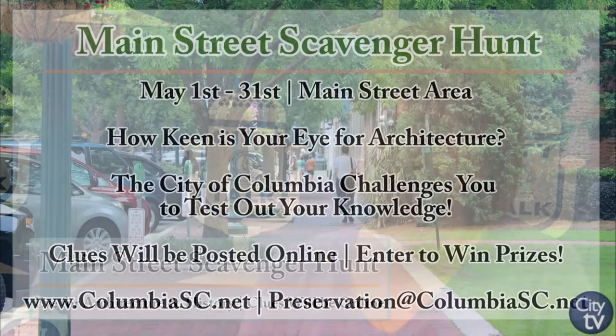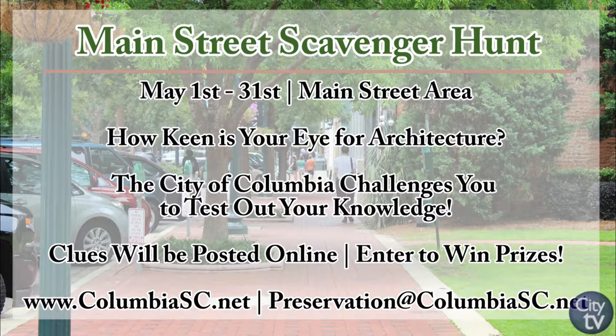Our first event is an architectural scavenger hunt in the Main Street area. It's going to start May 1st and run through the month, ending on May 31st. We're going to test your knowledge of the history of Columbia and of architecture. Clues will be posted online and we'll have a drawing at the end of the month for three winners. The clues will be pictures of architecture or architectural features of buildings in the Main Street area, and we'll give you a little bit of history for each picture to help you along.